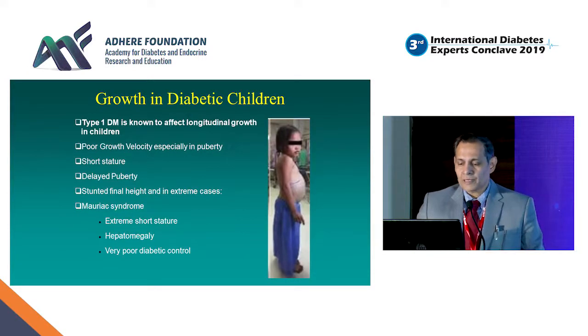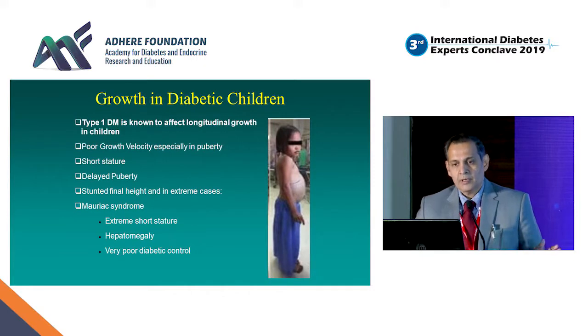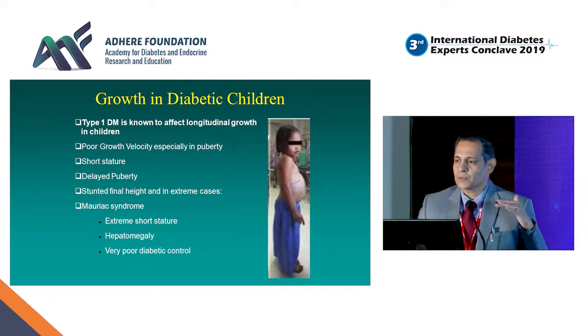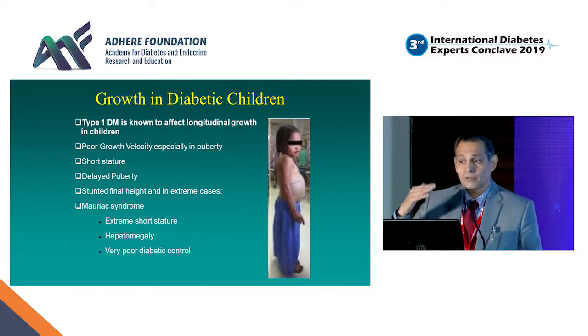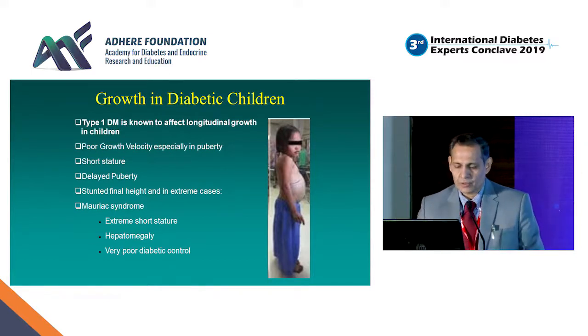Almost all studies have shown that growth is related to diabetes control. You just heard the previous speaker describe generally achieved HbA1c levels in the United States. In India, since monitoring facilities are less available, our HbA1c values are even higher. Growth is directly connected to metabolic control, and poor growth velocity — especially in the pubertal years — is very common in Type 1 children, which eventually leads to short stature.